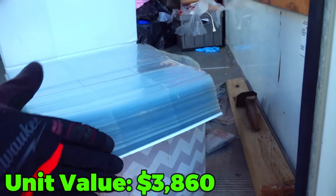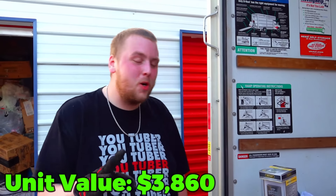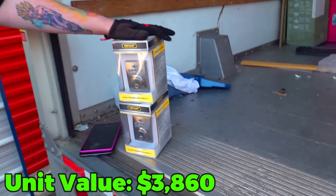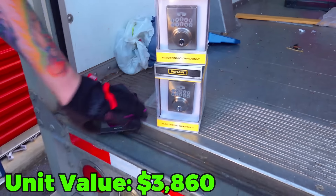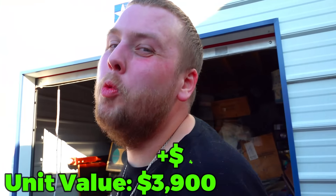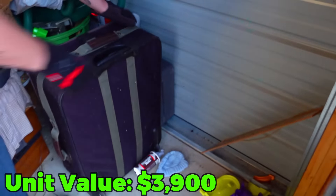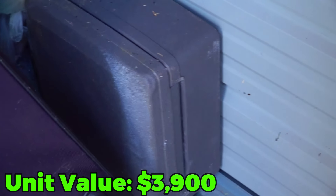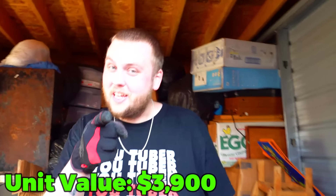See the smile on my face? We found some deadlocks — brand new — and there's two new tablets. That's all there is a smile about, right? Wrong. Move some junk. Do you see what I see right there? That is a freaking safe. And we're about to bust it open next time. So make sure you're subscribed and come back.